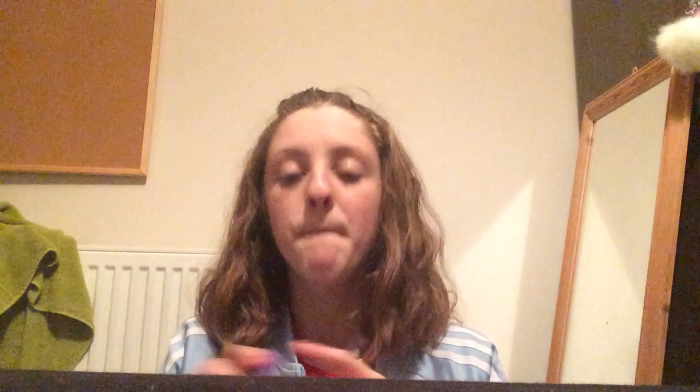My first one is a mascara — this is the Miss Sporty Fabulous Lash Stretch mascara, it's this purple like this, and this retails for $1.99 and it does a really good job.